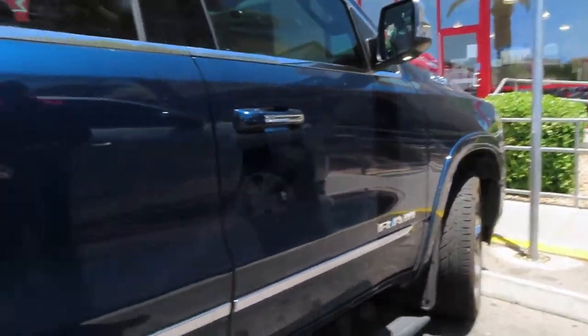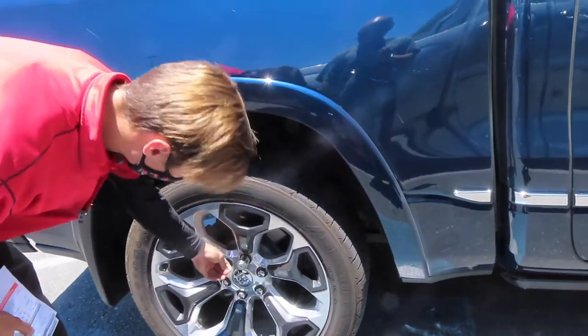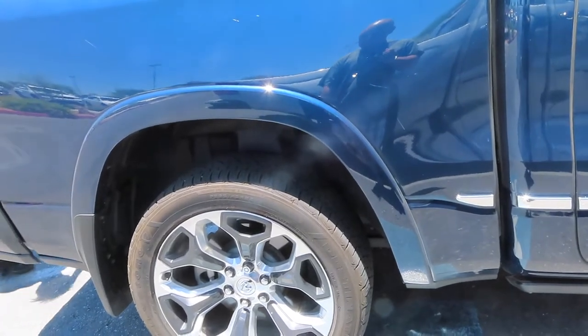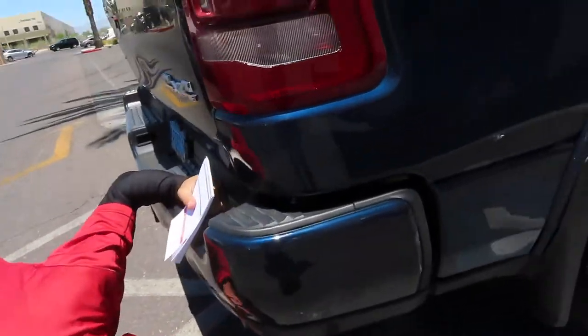Do not lose that wheel lock — you cannot change or take the tires off without it. Matt mentioned he's going to get new lugs for the wheels as well, at no extra charge, because the current ones fit specifically to the existing rims and nothing else will fit on there after today.